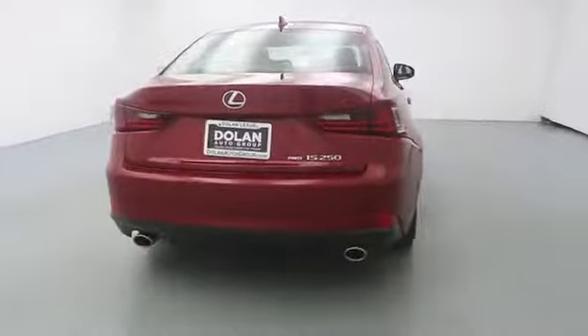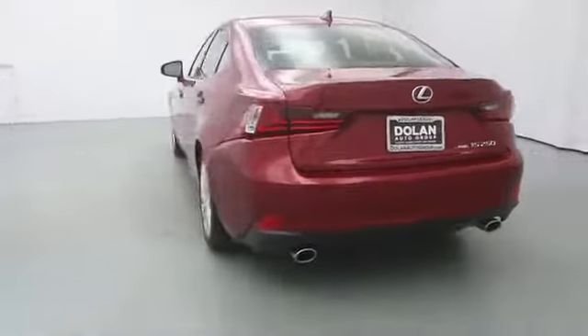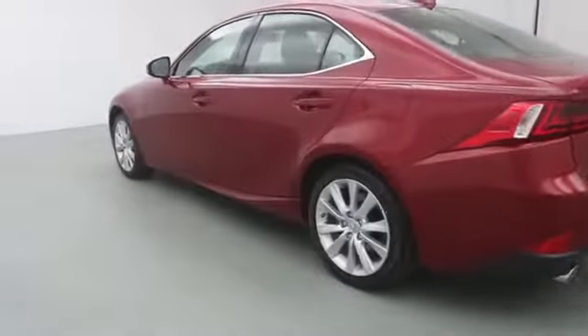This vehicle has less than 100 miles. Here are some of this vehicle's great options: backup camera, premium package.